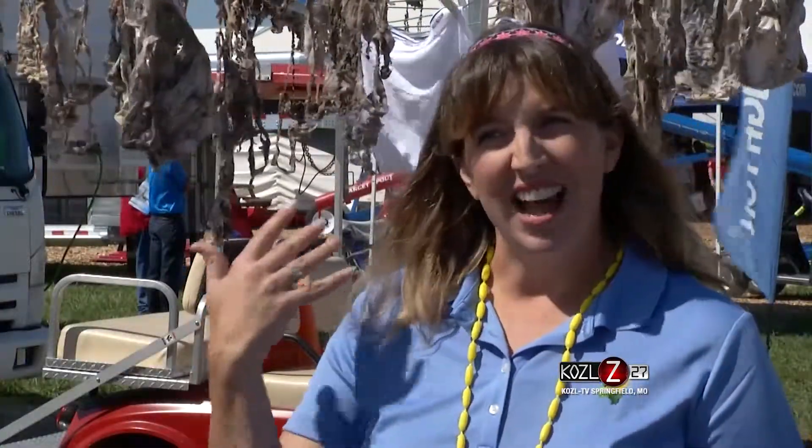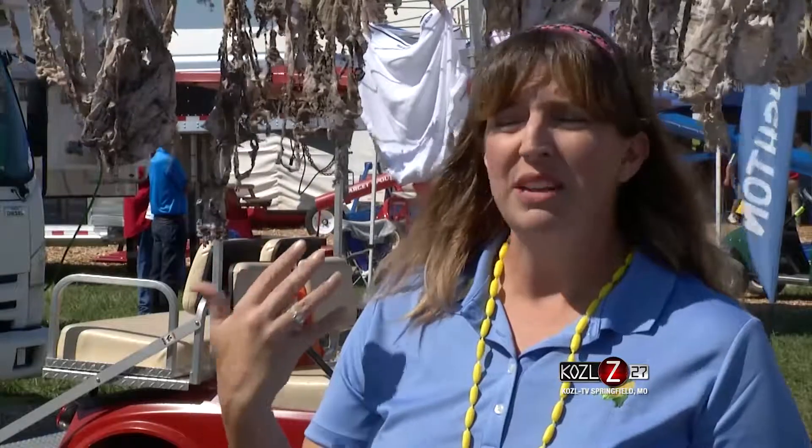Behind me you'll see lots of different examples of soil health. Some are down to just the elastic; others are more intact still. The briefs that are still intact were under conventional tillage systems. Those that are the most decayed or deteriorated were under cover crops or no-till systems.